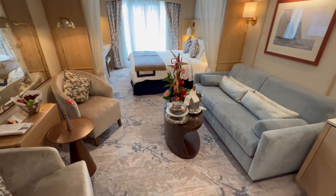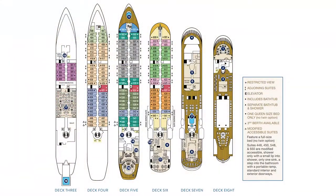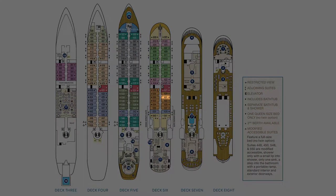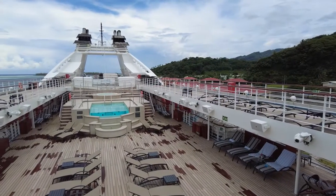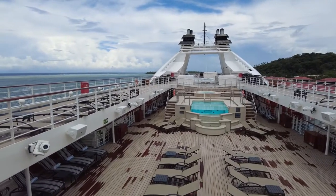Since Star Breeze only has six passenger decks — decks 3 through 8 — our room was in close proximity to most public venues. With the main dining room on Deck 3, the Compass Rose lounge on Deck 6, and the outdoor areas including the pool on Deck 7 and 8, we were never too far from the action. While we didn't need it much, our suite was also located very close to an elevator.